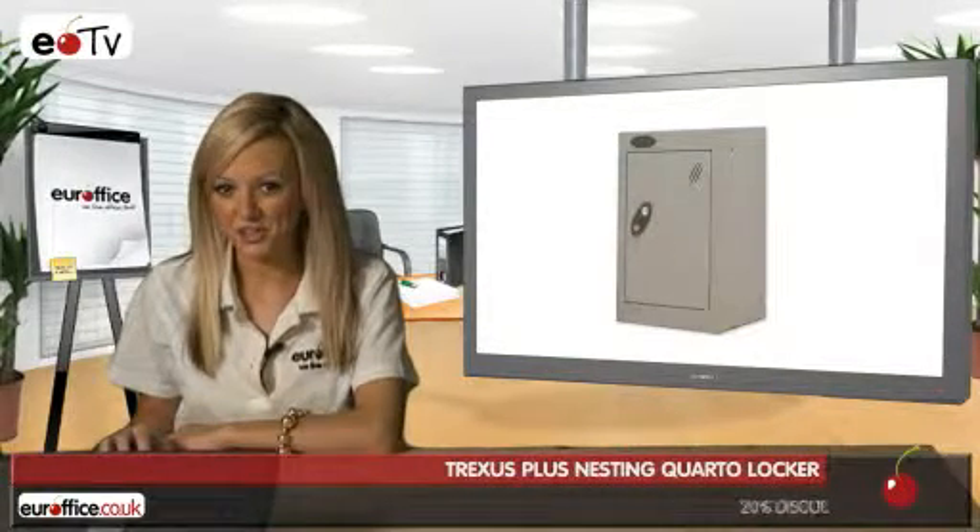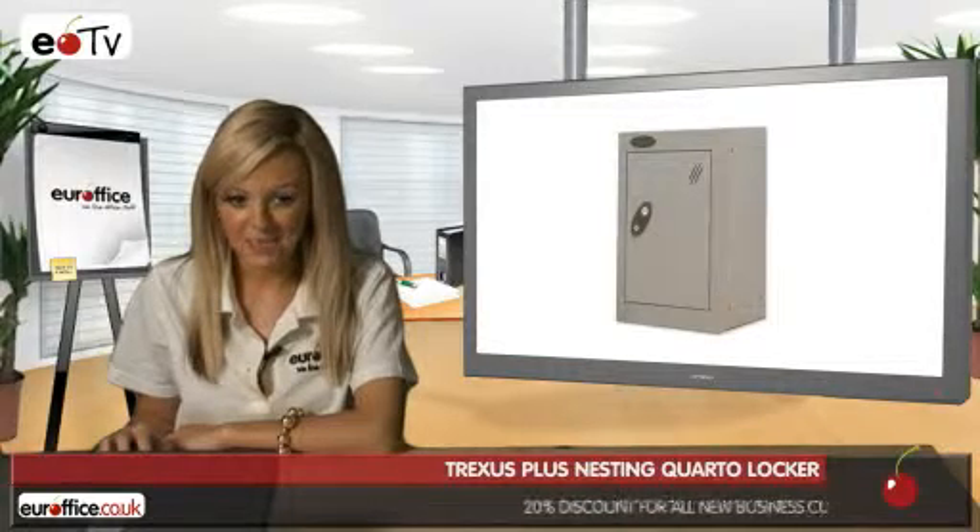But the ultimate in office security, look no further than EuroOffice. We supply an affordable range of office lockers to suit businesses of all sizes.